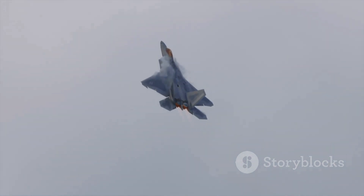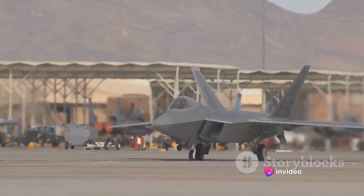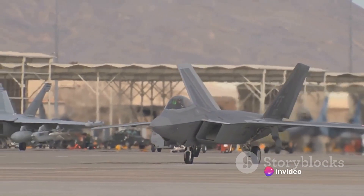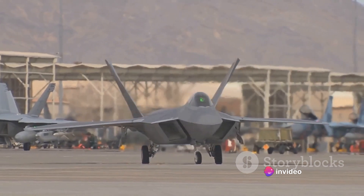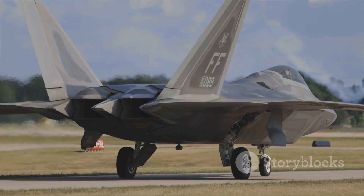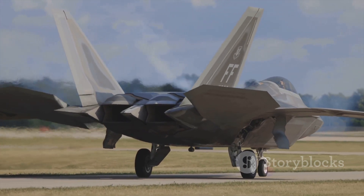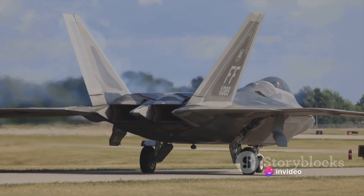But that doesn't stop the comparisons. The controversy surrounding this comparison is not without reason — after all, we're talking about two of the most advanced aircraft in the world. So, what are the key performance indicators that we should be looking at? Well, there are a few: speed, maneuverability, stealth, and a few other factors.